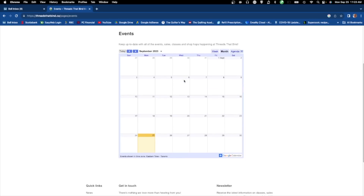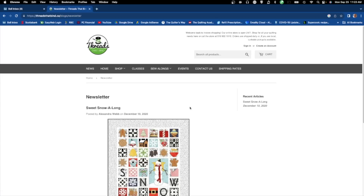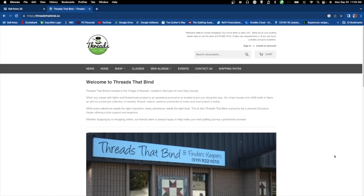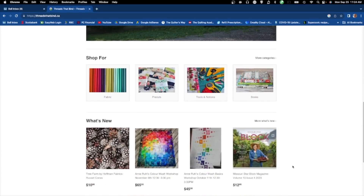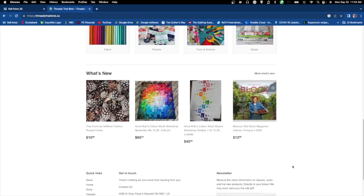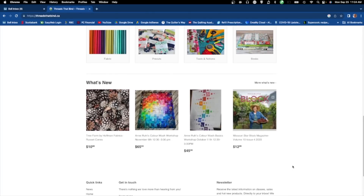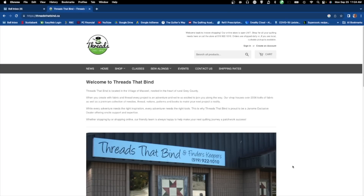Overall, Threads That Bind is not really standing out for me as somewhere I'd necessarily order from online. If I were in the area I might visit their physical store. Prices are on the upper end, the variety isn't bad, but I don't like how the fabric is organized — you'd have to do a lot of browsing. If you enjoy browsing you'd probably be happy. That's Threads That Bind.